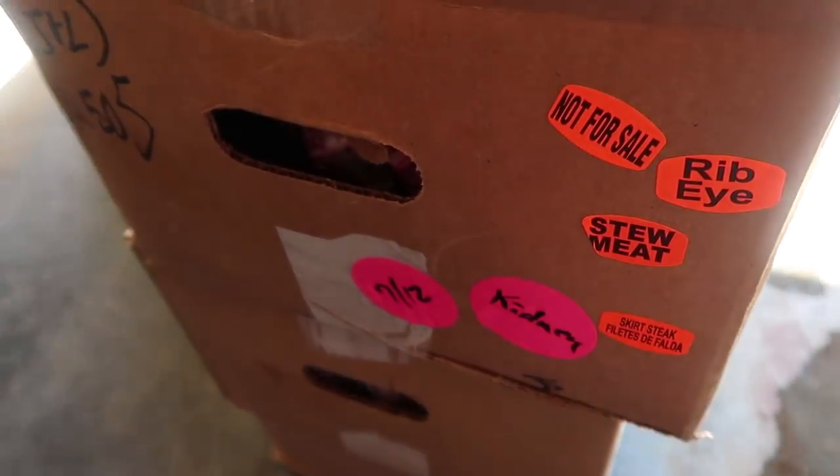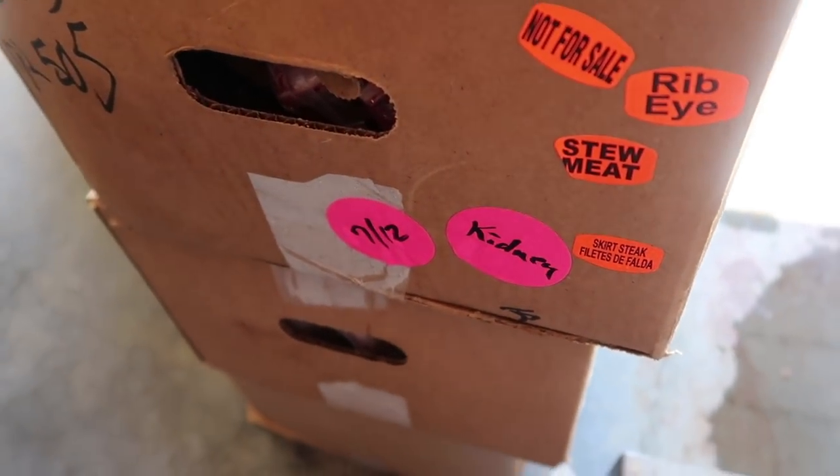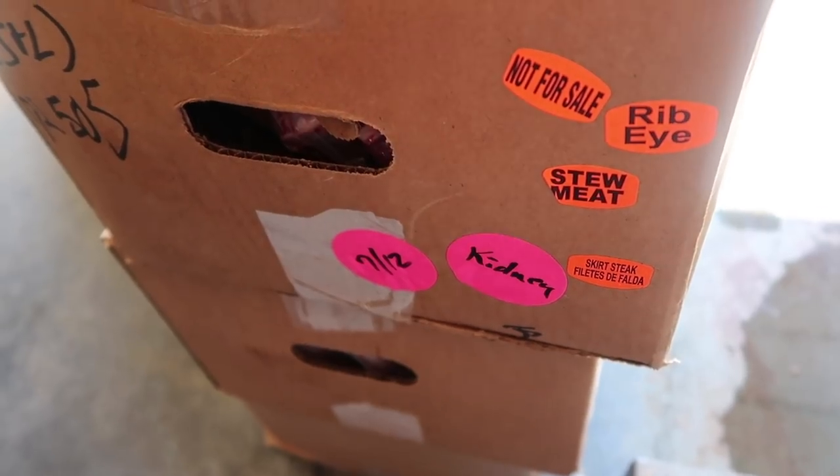This next box here is ribeye, stew meat, and skirt steak. Looks like kidneys too. I asked for all of it because I don't want any of it to go to waste, and I can probably learn to do new things. And if I'm buying a cow, I'm getting a whole cow.